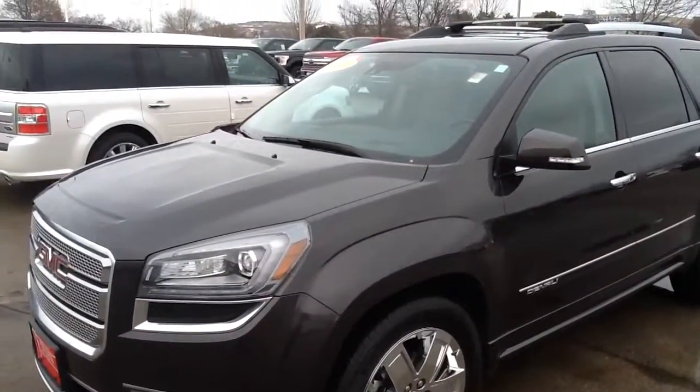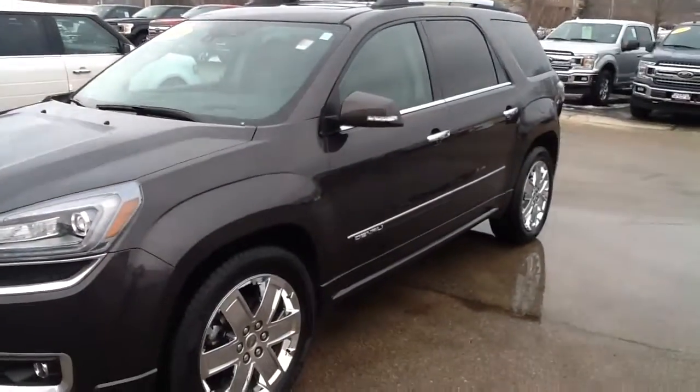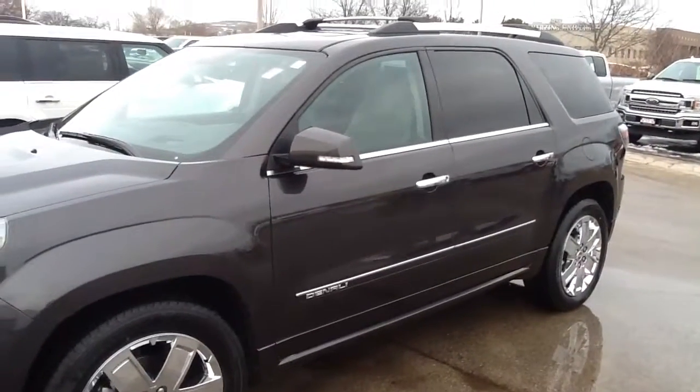If you have any questions on this, please give me a call. Sherman Leibowitz at Boucher Ford of Menomonee Falls, 262-255-9010.